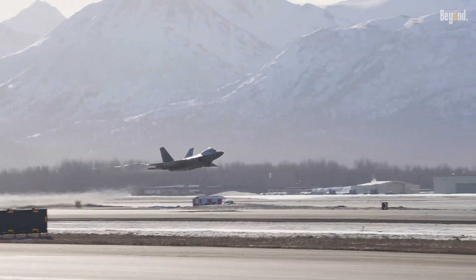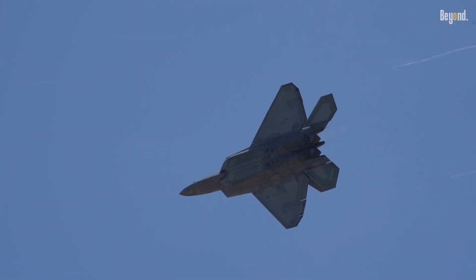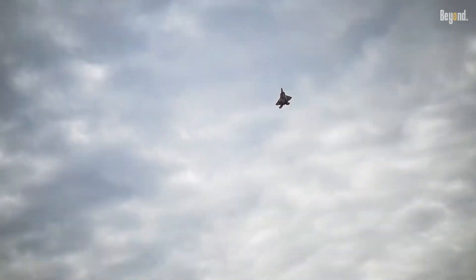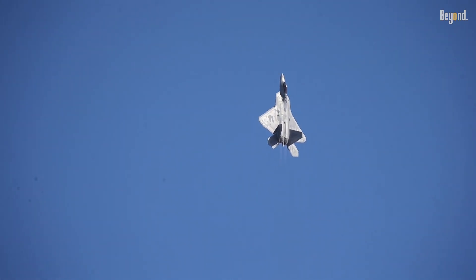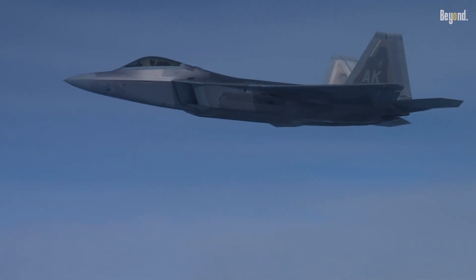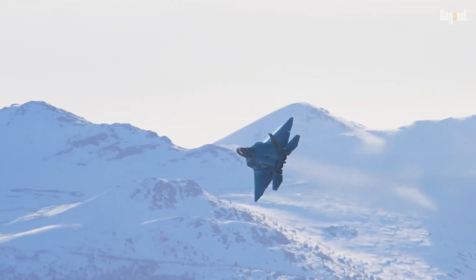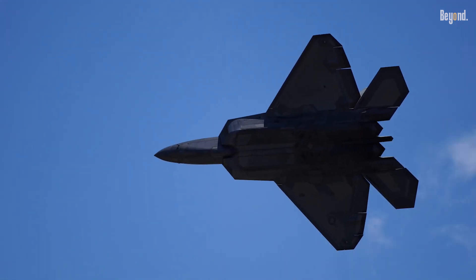Finally, highly integrated advanced avionics and electronic warfare systems contribute to perpetuating the stealth advantage of the Raptor. Highly advanced sensors instantly provide information about enemy positions and threats, enabling pilots to make optimum decisions during combat. The electronic warfare systems enable the F-22 to jam or otherwise deceive enemy radar systems, further enhancing its capability to operate undetected. This blend of stealth with advanced avionics makes the F-22 Raptor the most superior modern aerial warfare platform, highly capable of performing deeply complex missions with virtual non-detection.